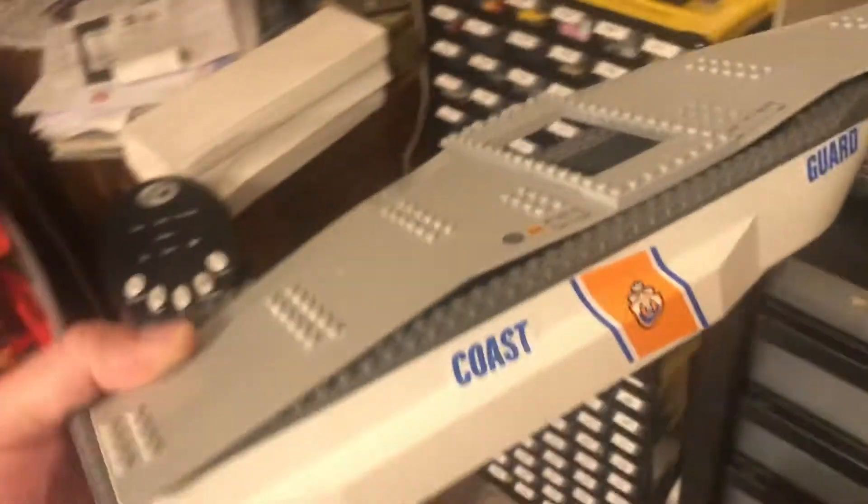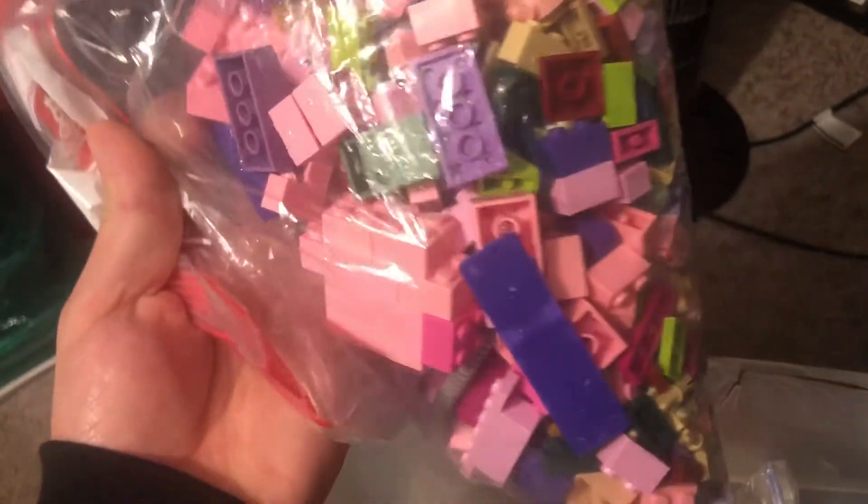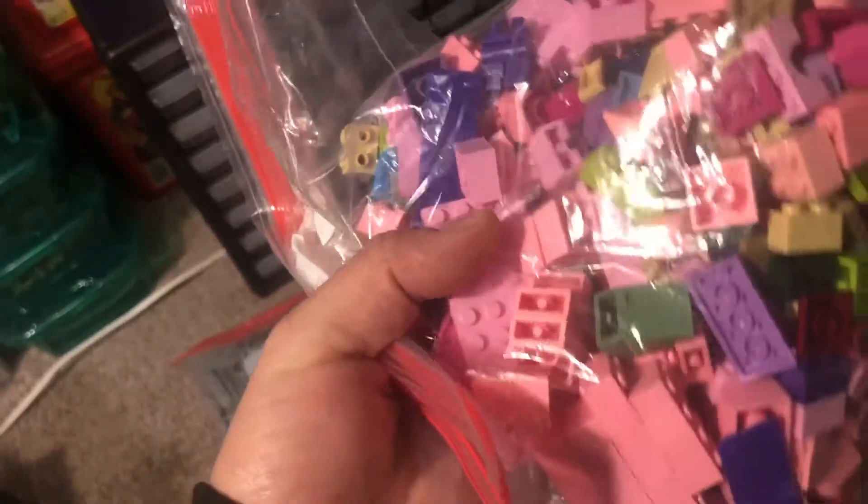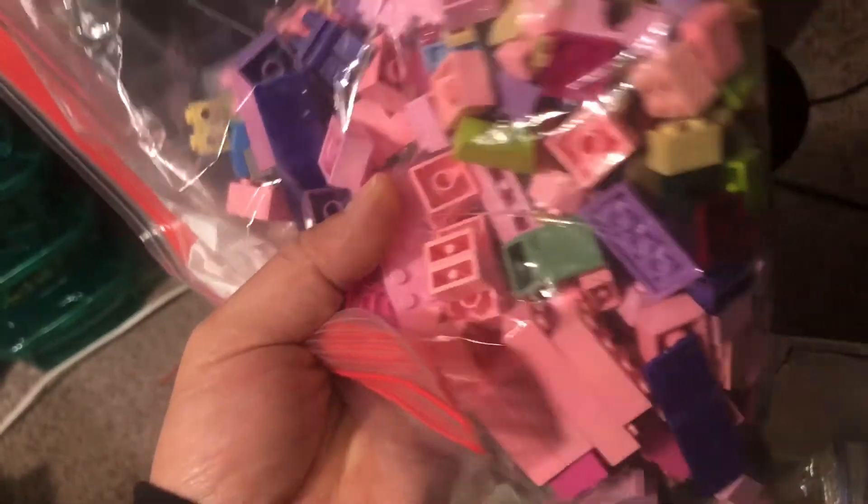I still have pieces up here from a previous haul that I haven't listed yet — I'll get them listed eventually. Some more plane pieces here. Bag of grays, another bag of light gray, bag of pinks. A lot of the pink bricks here are actually Mega Bloks. I took a quick look at it before I left the person's house, but I always get nervous when I'm looking at stuff.